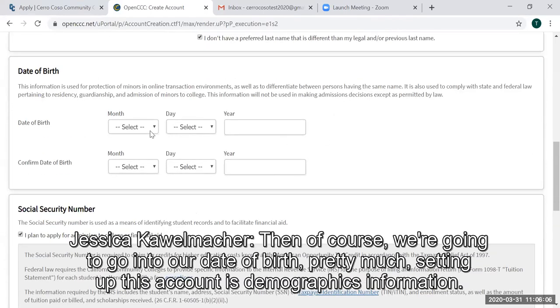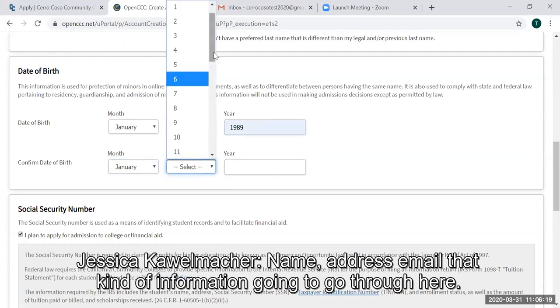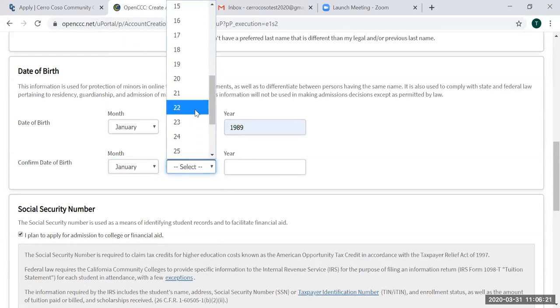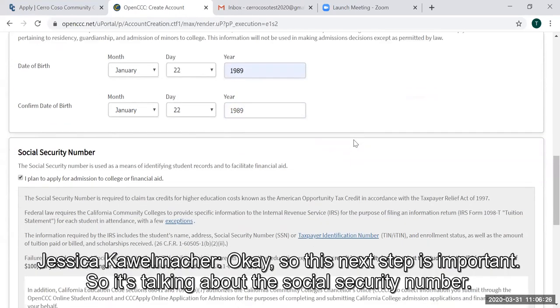Then, of course, we're going to enter our date of birth. Setting up this account is essentially demographics information — name, address, email, that kind of information.